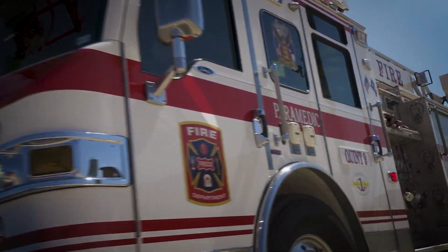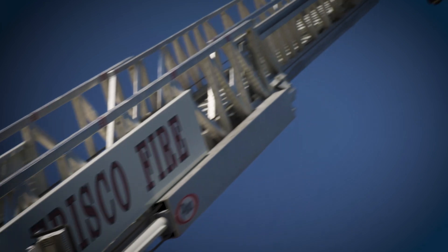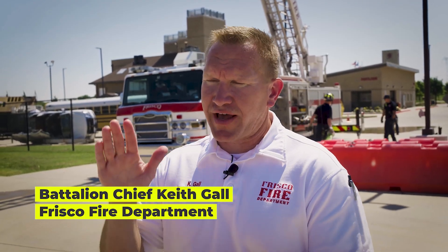One of our fire engines is actually a Quint. It has a single rear axle 75-foot ladder. It's one of the only ones that we have in the city. The other ones are just standalone engines without an aerial ladder on top.